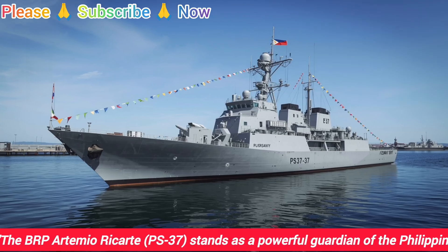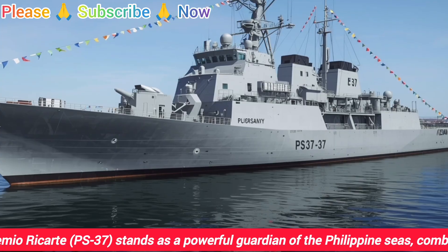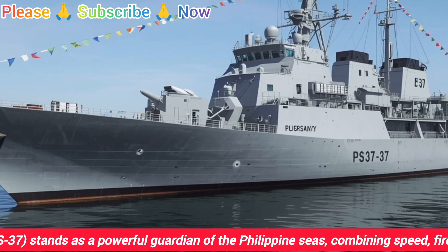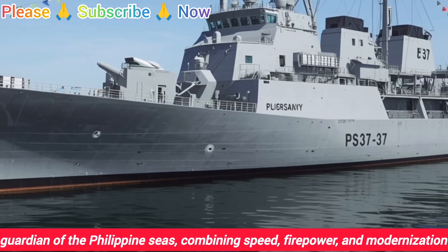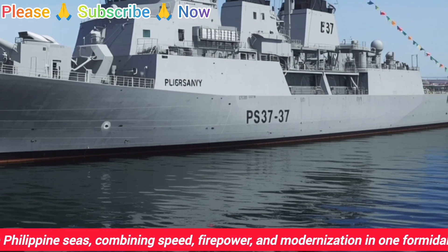Hello everyone, welcome back to the channel. Today we're diving deep into one of the most important and fascinating warships in the Philippine Navy, the BRP Artemio Ricarte, hull number PS37. This Jacinto-class corvette has been sailing the nation's waters for years, and it continues to stand as a symbol of strength, modernization, and maritime security.